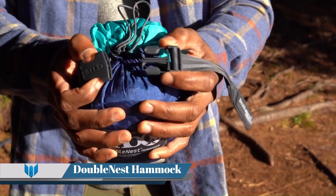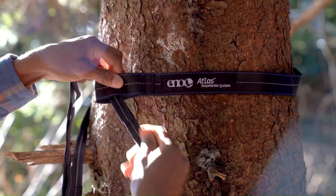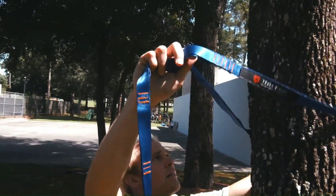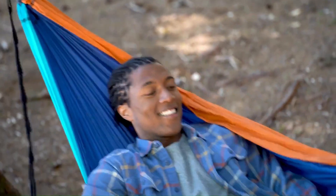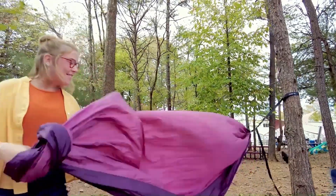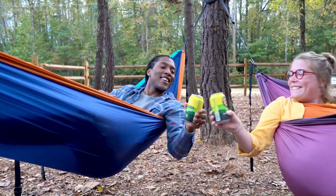ENO Double Nest Hammock. The world's largest hammock party is a unique event where hammock enthusiasts gather to enjoy the outdoors. One such event was organized by students at the University of Florida on April 24, 2015. The event was a celebration of outdoor relaxation, with hammocks of various brands set up between hundreds of trees. The park was filled with students wearing UF hammock party shirts, enjoying ice pops, hippo popsicles, and multiple slack lines.